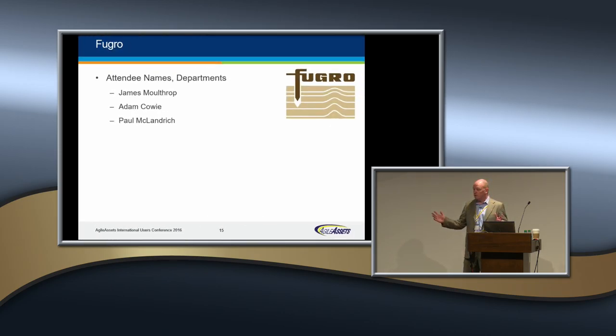We have some Fugro folks — I saw Jim Moulthor up here. Fugro has been an important partner of ours. They do a lot of work throughout the country on pavement and data collection, road wear, and a lot of you are using that technology. We've worked with Fugro for quite a long time. Jim is going to be able to share with us some industry highlights — I believe it's on Thursday. We're really pleased to have Fugro with us.